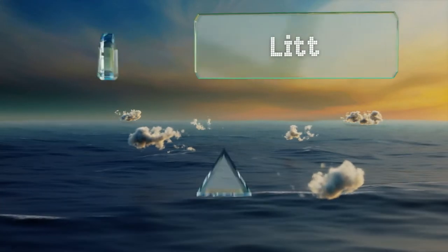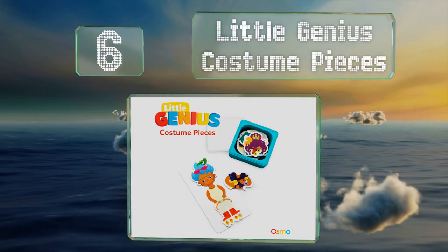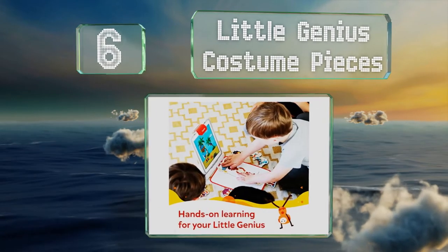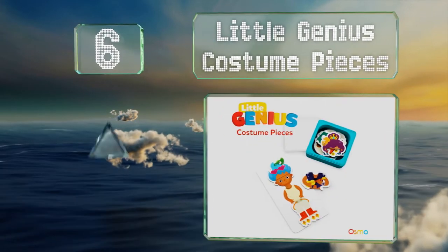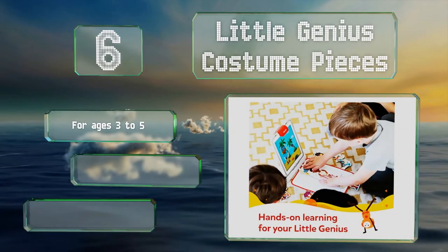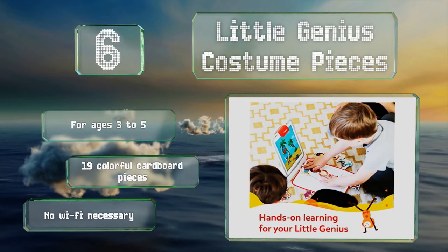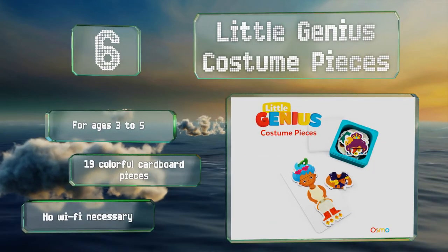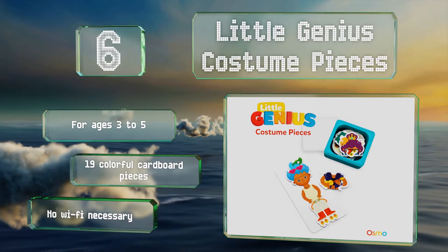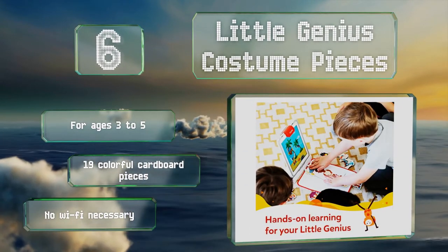Moving up our list to number 6, with the Little Genius Costume Pieces, preschoolers can dress people and animals in a variety of fun outfits and then watch the characters react to their new get-ups. They'll also follow along with stories that foster verbal proficiency and empathy. This one's suitable for ages 3 to 5 and includes 19 colorful cardboard pieces. No Wi-Fi is necessary.